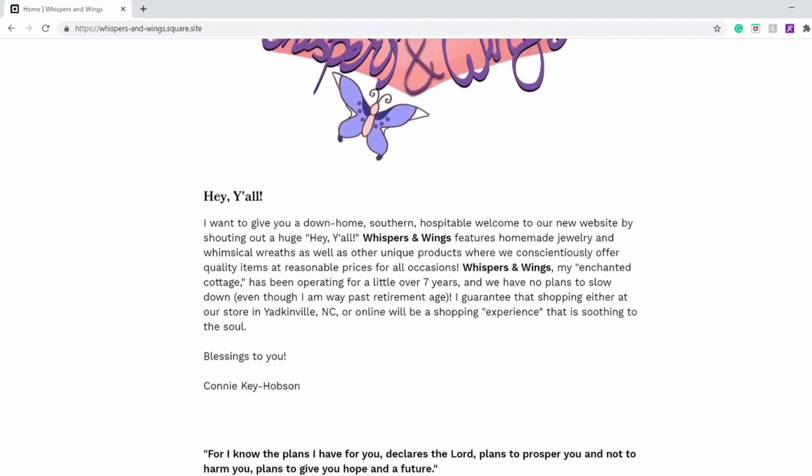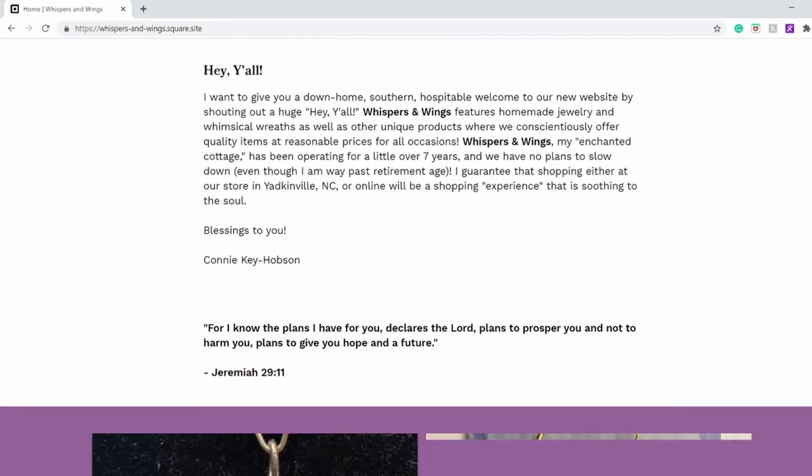And as you scroll down, there is a little introduction about Connie herself.